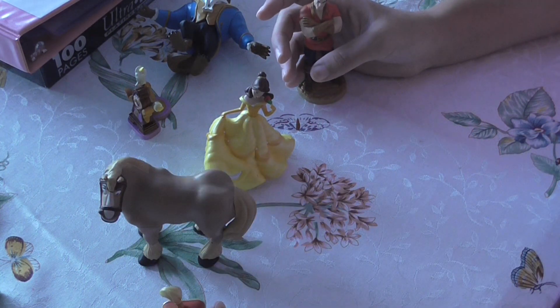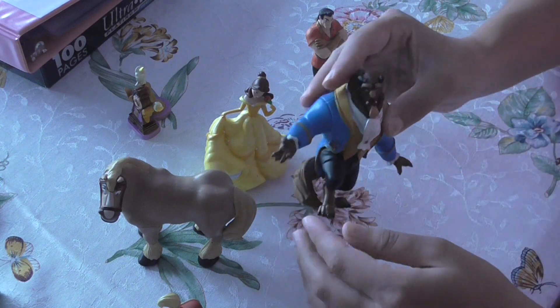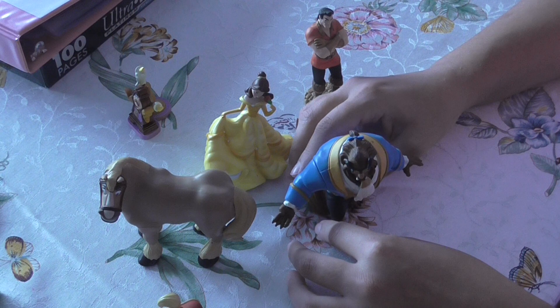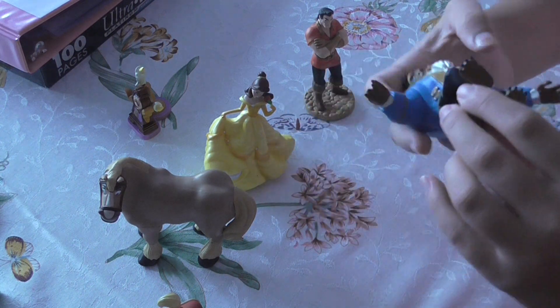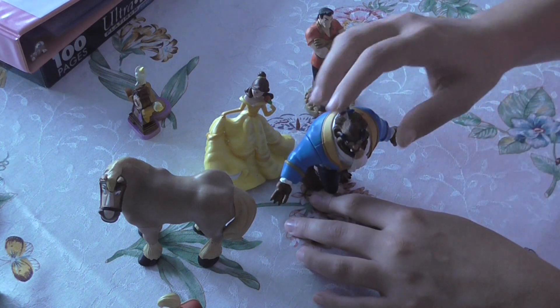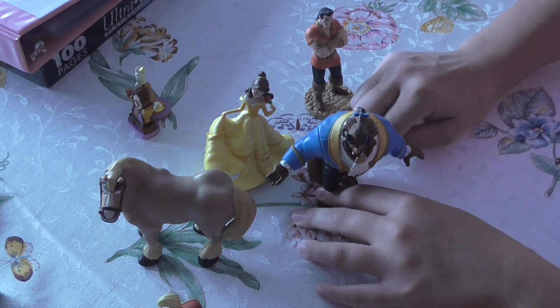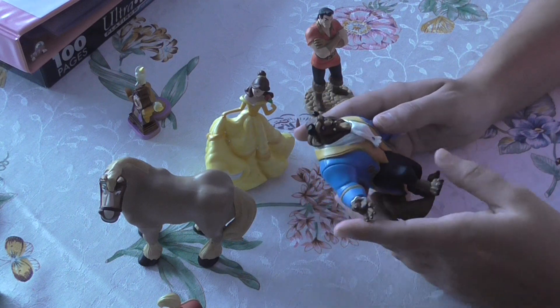Okay, so I got them all out, and first off, it's kind of a bummer because the Beast doesn't even stand up. I have no idea what I'm going to do with displaying him because in the box they all stood up, but not the Beast — he just topples over. So that's kind of a bummer.